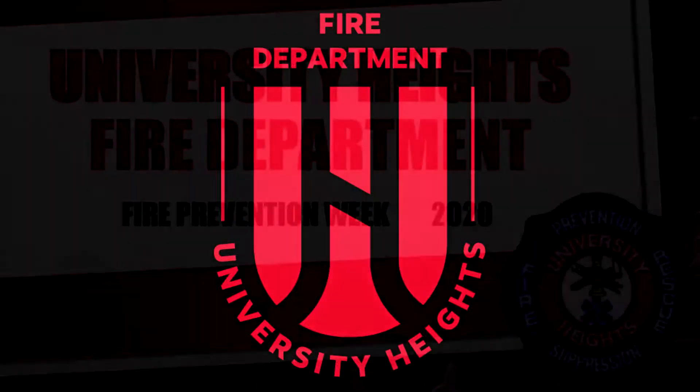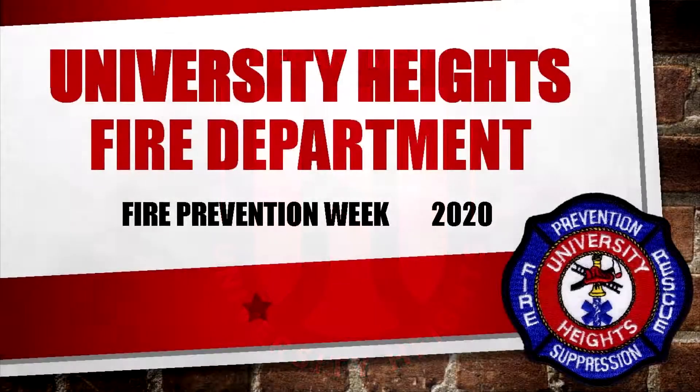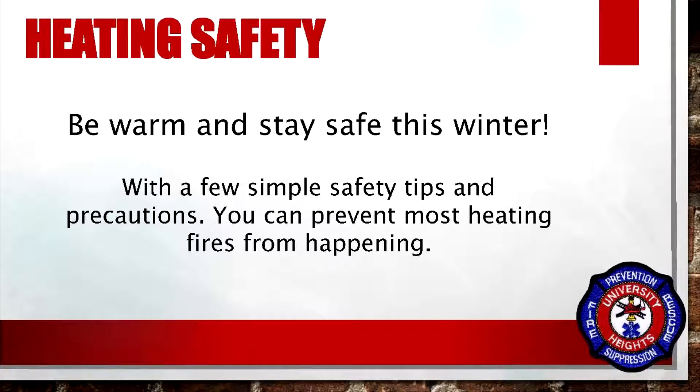Welcome back to the University Heights Fire Department Fire Prevention Week 2020. While you obviously need to heat your house this winter, we have a few safety tips for you. Be warm and stay safe this winter. With a few simple safety tips and precautions, you can prevent most heating fires from happening.